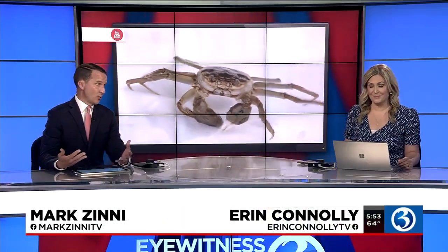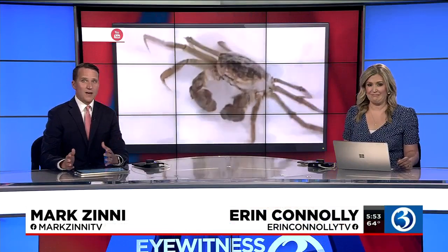Right now, we have an alert from Connecticut environmental officials all throughout the state. They want you to watch out for an invasive crab. It looks pretty nasty right there behind us, and it's potentially disruptive to riverbanks. Channel 3 New London Bureau Chief Kevin Hogan is joining us live from the D.E.P. Marine headquarters in Old Lyme with how to spot this crustacean.